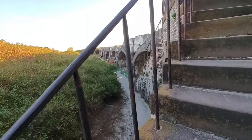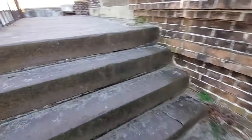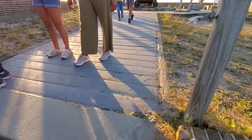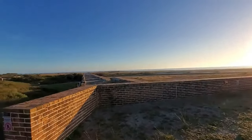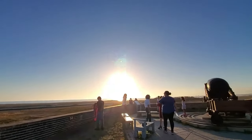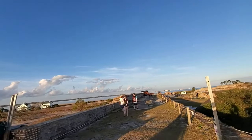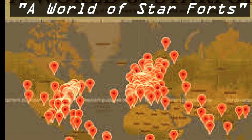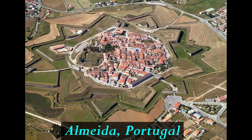Here I am climbing up to see that huge cannon. These star forts — or as Wikipedia calls them, bastion forts — were built specifically for cannon warfare. Supposedly the way the walls were fortified, cannonballs could not breach them. That's how strong they were. Do you know of any structures nowadays that could withstand a 300-pound cannonball going over three miles?